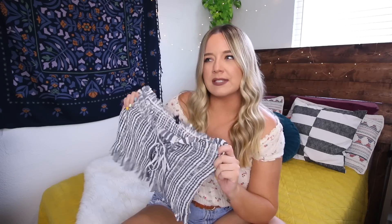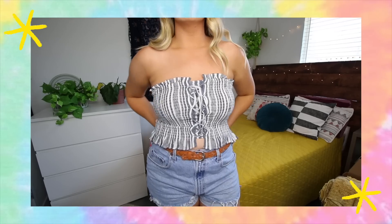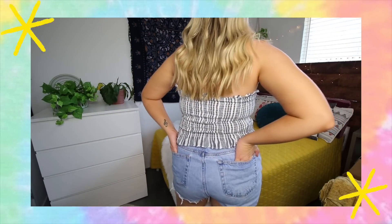Next we have another American Eagle piece — a really cute tube top. I saw this in store fairly recently and it was around $30. I've just been looking for more basic tops to wear with my jean shorts, so I picked this one out. It's nice and basic and simple, size large. I love the tie down the front. The estimated retail was around $20 and I got it for $10.99 again.